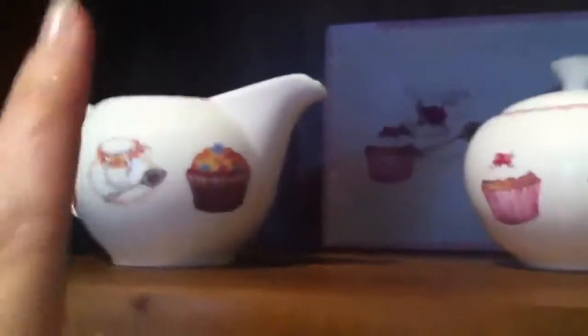I got all of these for my mum last year for Christmas - they just have like cupcakes on them. So that's a milk jar, this one here is a sugar bowl, and this is a teapot. I'm going to find out the brand, which is... Ahri - Living Art, designed in Australia.